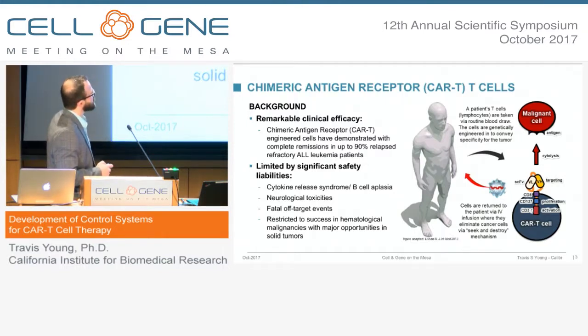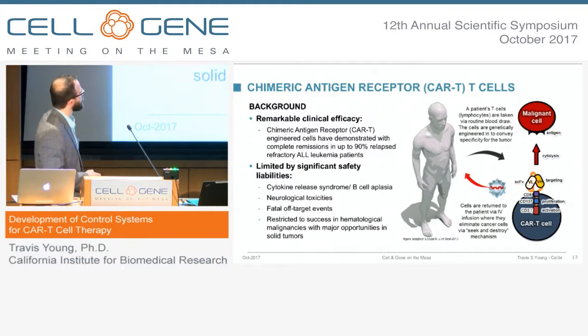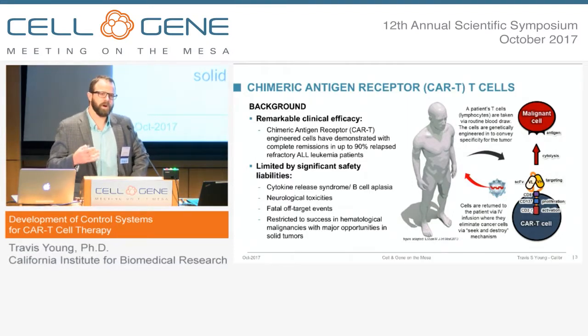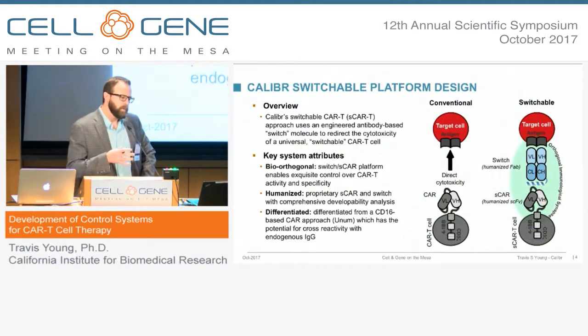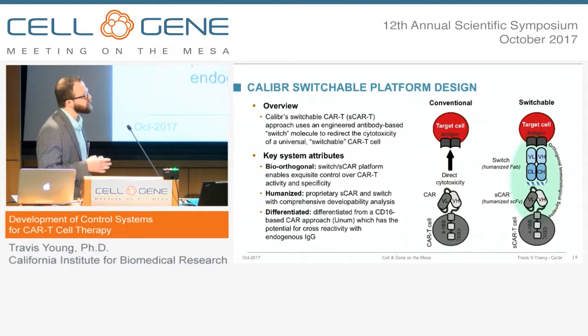As we just discussed, there's been remarkable clinical efficacy of CAR T-cells, mostly in the hematological space, but now also in the solid tumor space. And as we know from the CD19 stories, there are significant safety liabilities: CRS, the permanent B-cell aplasia, strange or really undetermined causes of neurological toxicity, and of course some unfortunate fatal off-target events. So at Caliber, when we started to see these remarkable results and approached this, we were determined to come up with a method to incorporate a safer redirection strategy for CAR T-cells.